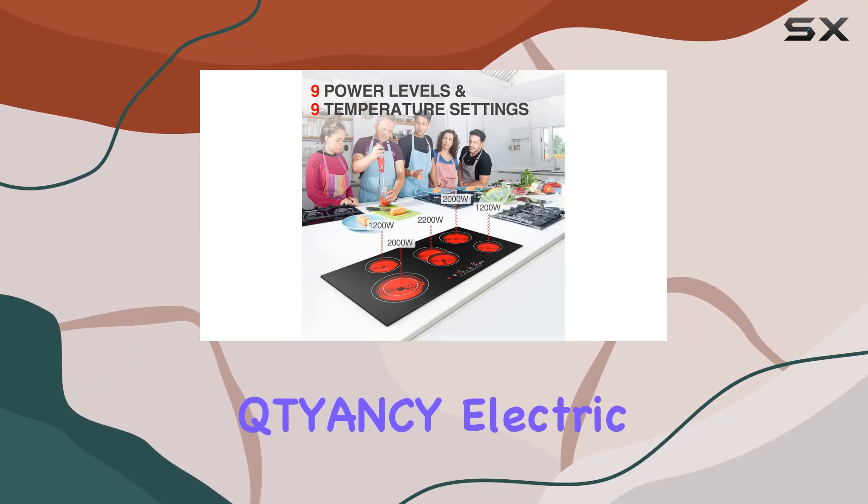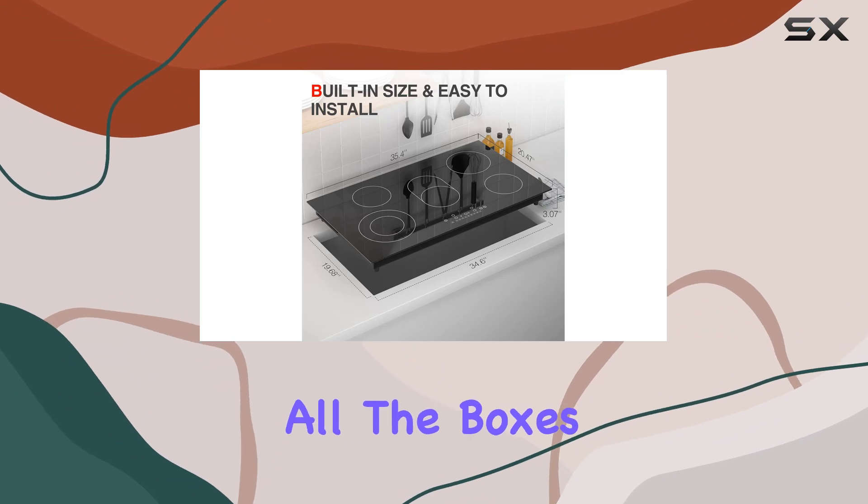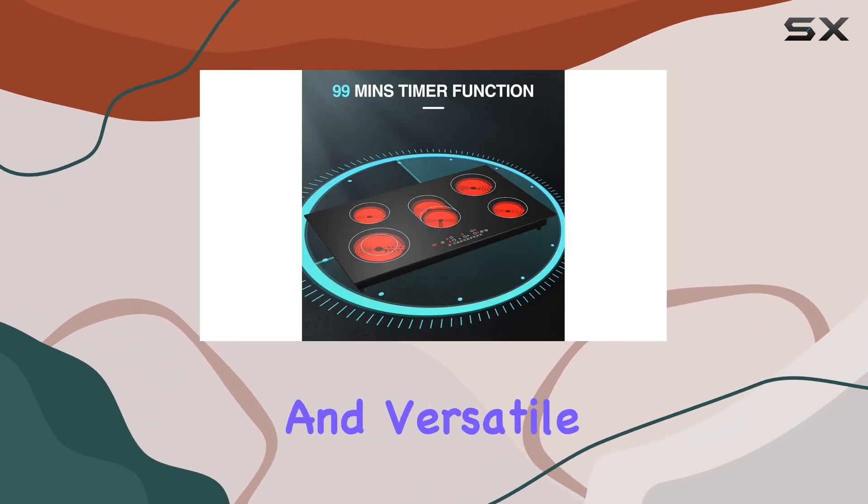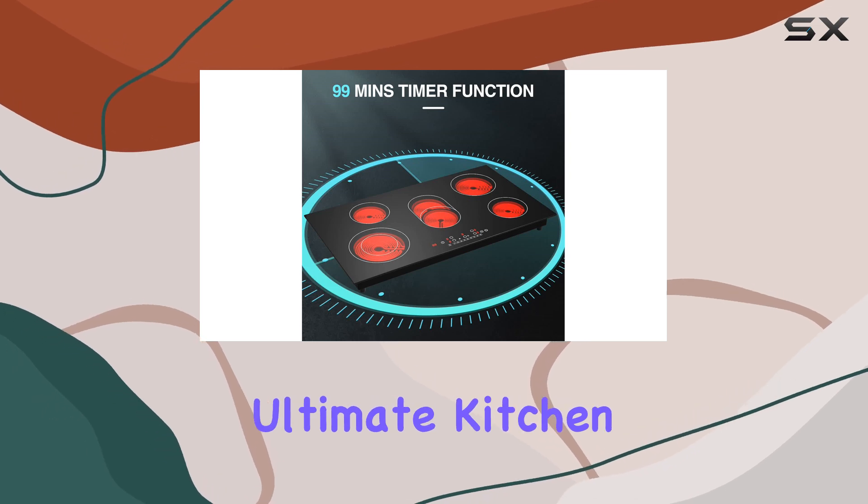In conclusion, the QTY&CY electric cooktop ticks all the boxes: powerful, precise, safe, stylish, and versatile. It's truly the ultimate kitchen upgrade.